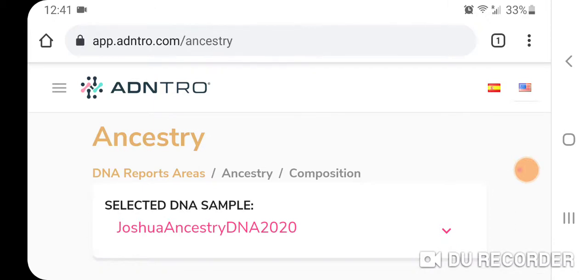I'm making this video to give them credit because I think they're improving their algorithms and their reference populations — it's getting better, more accurate, more precise. They updated my kit with their new algorithm and references that they are beta testing, and it shows a genetic similarity to 42 modern populations. I'm going to show you my results.